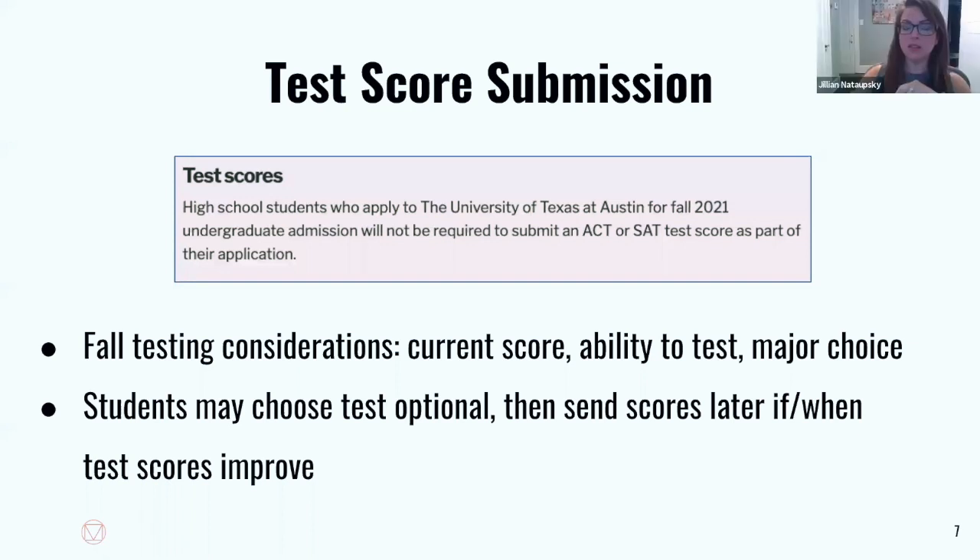If you have taken the ACT already but didn't take it with writing, can you still submit the scores even though you may not be able to take the writing test? Absolutely — you don't need writing at UT. And just because someone may be wondering, you don't need writing at A&M either. You're pretty much fine almost everywhere without writing.